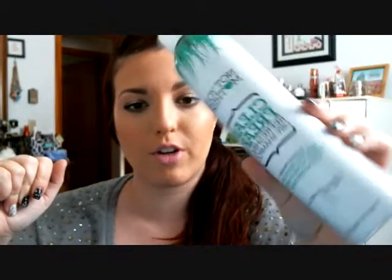On to some dry shampoo — this is Not Your Mother's Clean Freak Refreshing Dry Shampoo. It wasn't bad; kind of refreshing and clean. But for me, the best dry shampoo is the Batiste, specifically the one for dark hair. I would probably only repurchase this one if I couldn't get my hands on the Batiste.